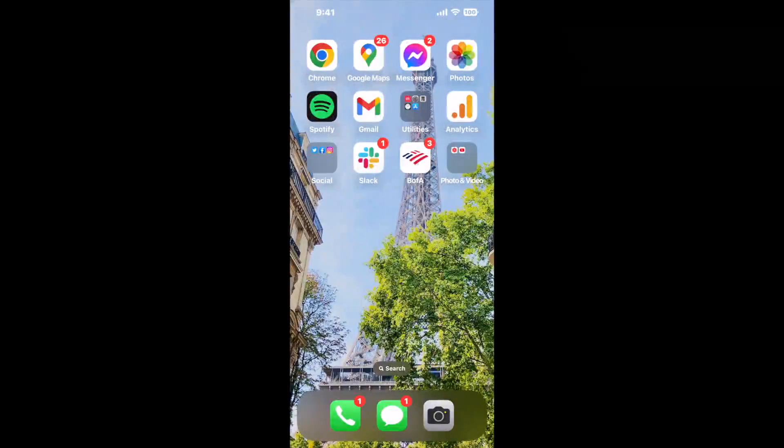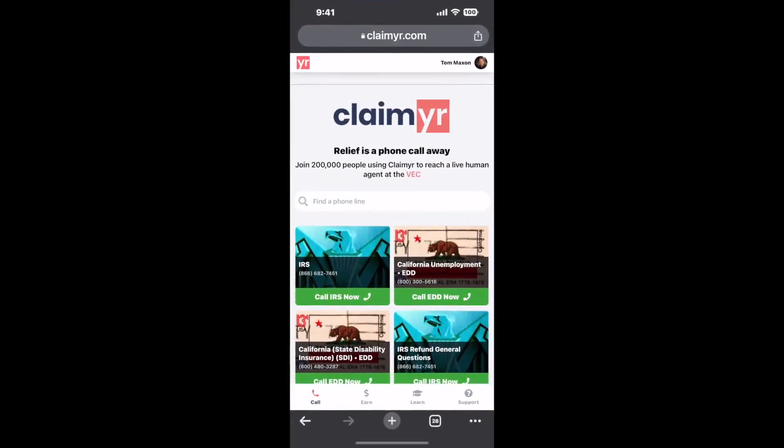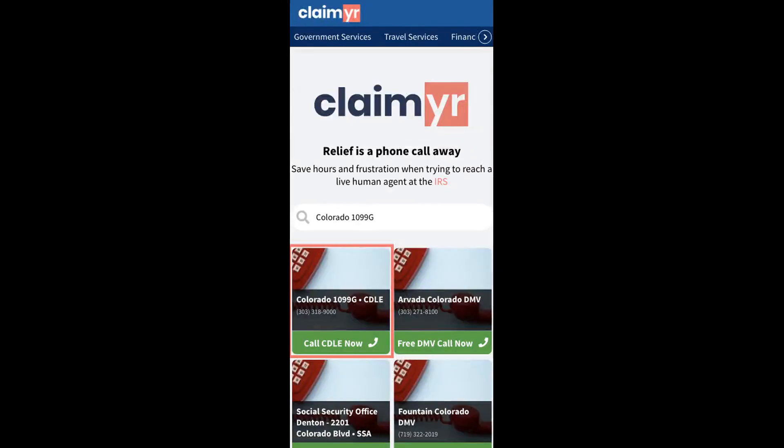The best way to solve this is with a tool to actually reach a live person and talk to them about your issue. So I built a calling tool.